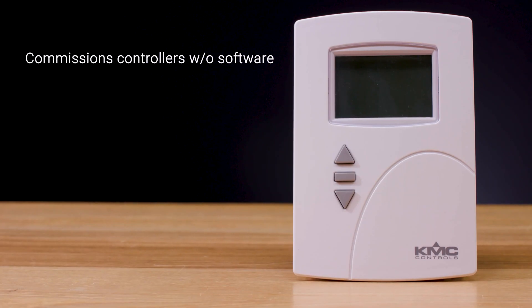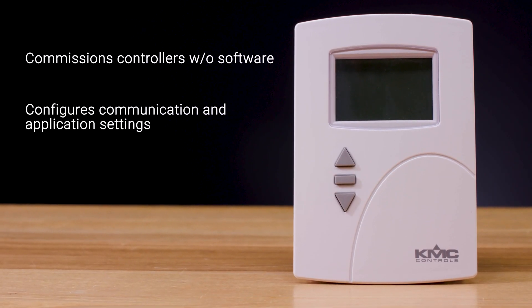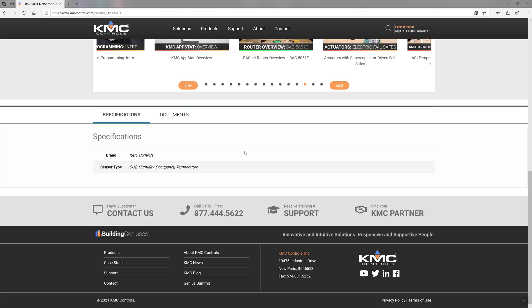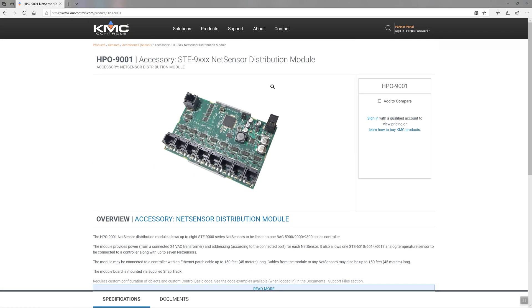It commissions controllers without software, configures communication and application settings, and balances VAV airflow. And using an HPO 9001 net sensor distribution module, allows up to eight net sensors to be linked into a single controller.